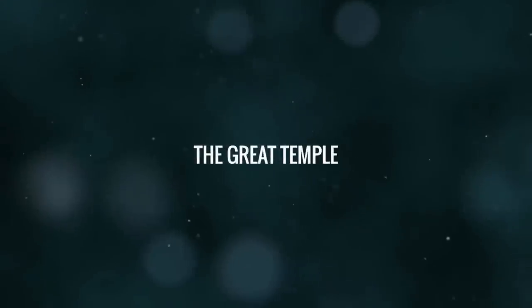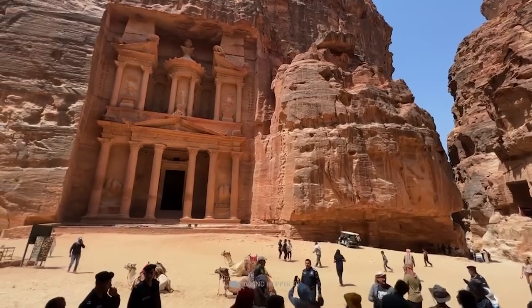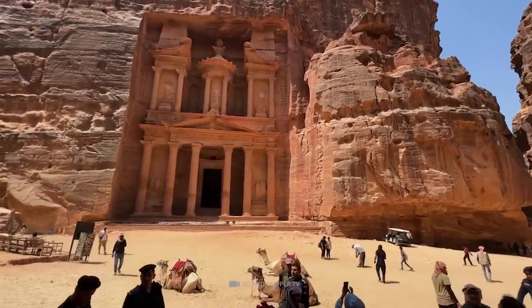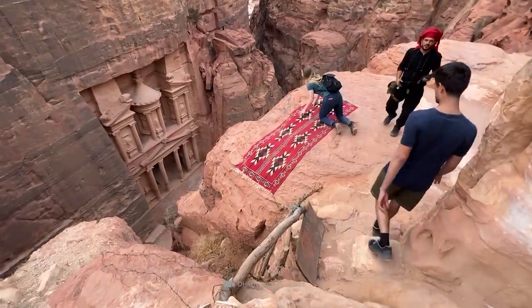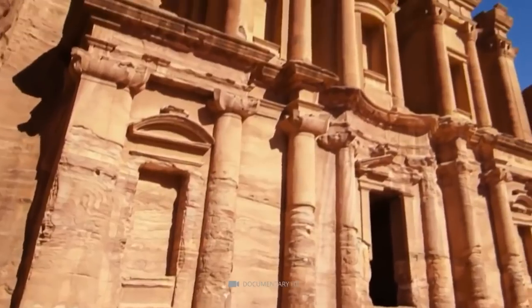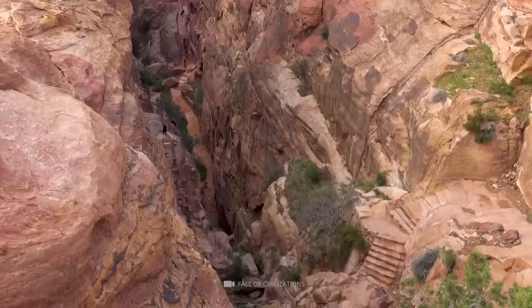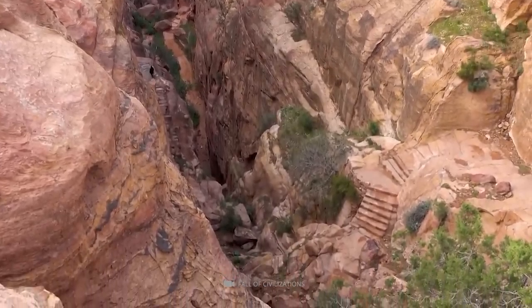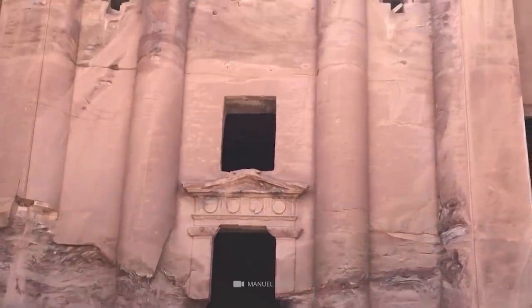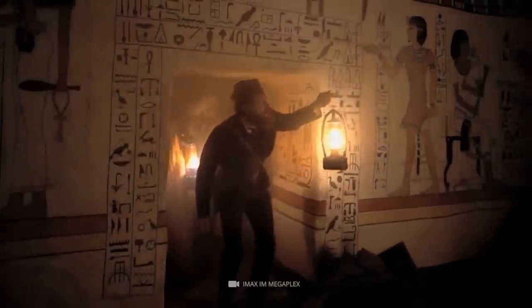The Great Temple at Petra is a stunning complex covering an area of 7,560 square meters. It was likely built in the early 1st century CE and occupies a prime spot in ancient Petra. The purpose of the complex is uncertain, but it may have served as a religious or administrative building. The architecture is impressive, with a monumental stairway and exedra, as well as four frontal columns stuccoed in red, yellow, and white inside a theatre-like structure with about 600 seats.